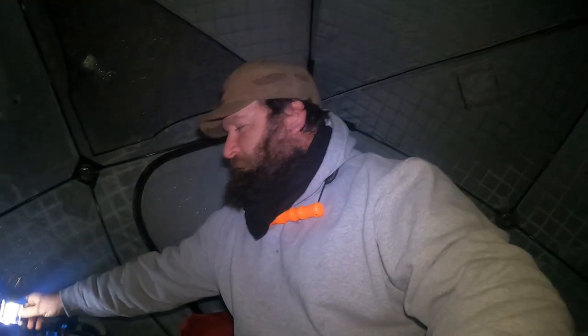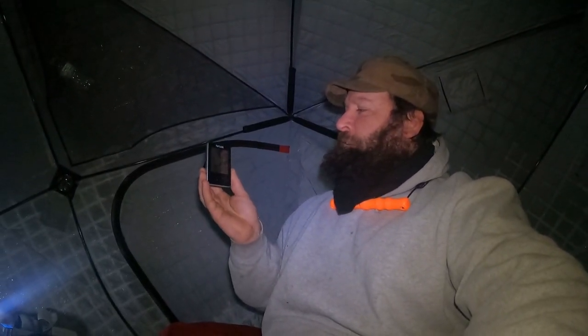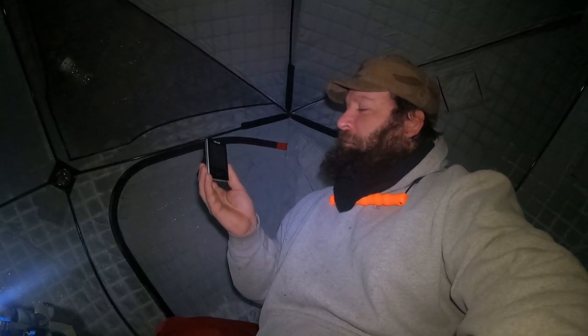Good morning. It is day three. I slept with these on last night — didn't even notice. All right, what are we looking at today? Today it is five degrees outside, so it warmed up pretty good last night. It was just about 10 below zero when I fell asleep, and now it's five. It's quarter to five in the morning.